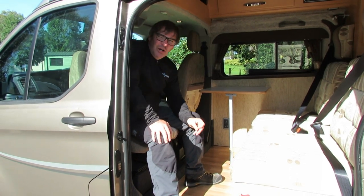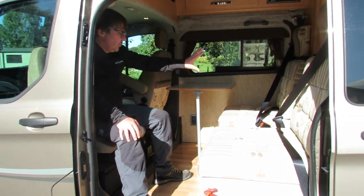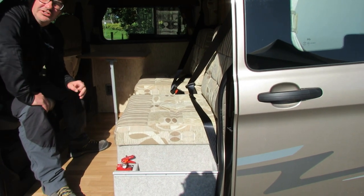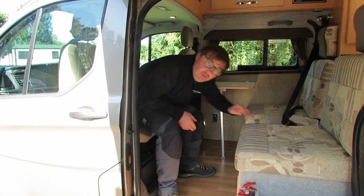As you can see, we've got a passenger swivel seat as well as the driver swivel seat. We also have a nice dinette with two belted travelling seats.